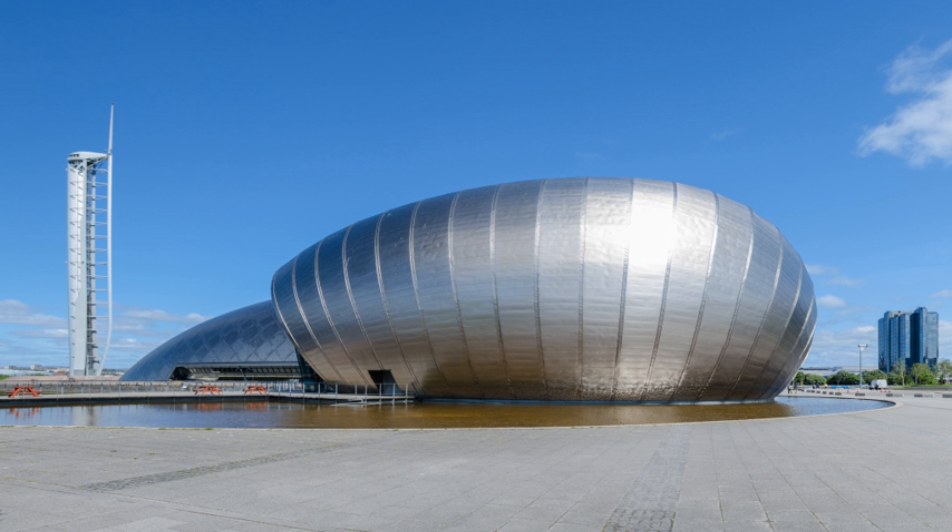Glasgow Science Centre is located in the Pacific Quay area and as such is surrounded by the media centres that form the Digital Media Quarter, a Scottish enterprise development initiative. With the opening of the new STV headquarters in June 2006 and the beginning of broadcast programming from BBC Pacific Quay in the summer of 2004, more programming is expected to be filmed in the area. In the CBeebies television programme Nina and the Neurons, the title character Nina is a neuroscientist who works at Glasgow Science Centre. In reality, Nina is played by actress Katrina Bryan, who is not a staff member at Glasgow Science Centre.